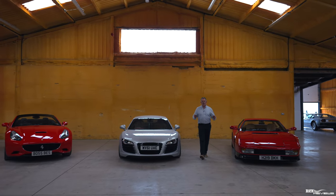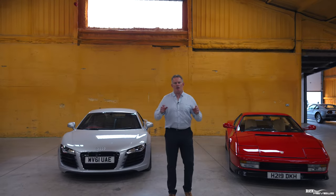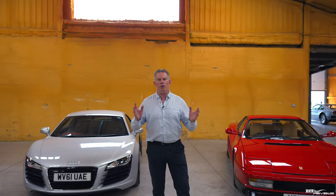Hi everybody, welcome back to Rich Reviews. Today we're at one of Hampson Auction's storage locations to provide a preview for the upcoming auction on the 22nd of September.